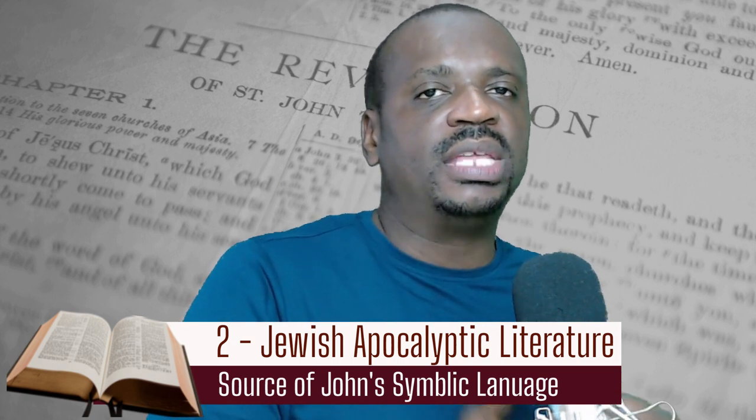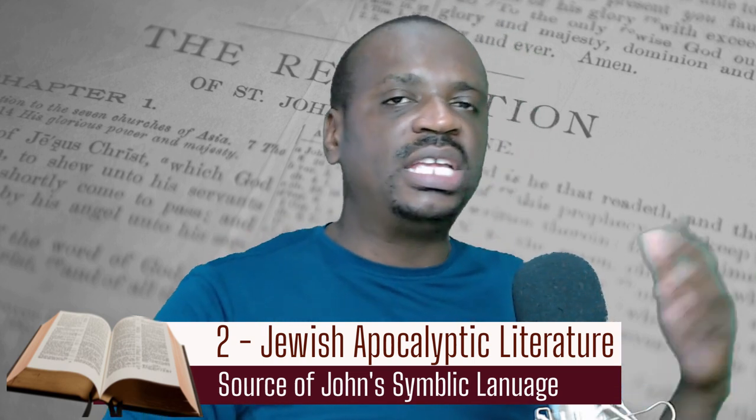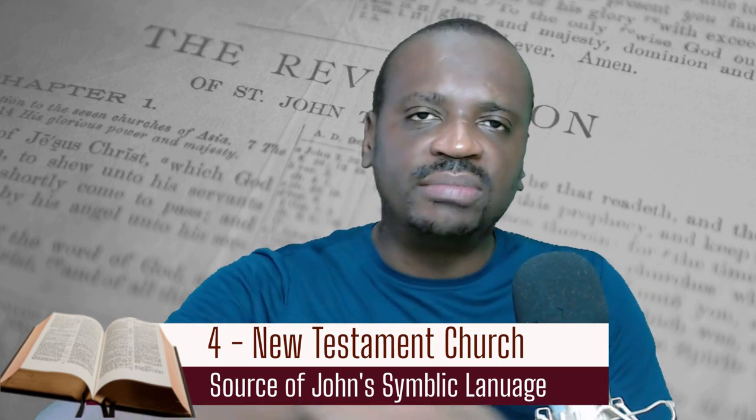The second source is Jewish apocalyptic literature — apocalyptic writings not included in the canon but forming part of Jewish literature, such as the book of Enoch, which contains apocalyptic visions. John would have borrowed symbolism from these, not necessarily doctrine, but the symbolism was in his mind. The third source is Asia Minor culture, or Greco-Roman culture. And finally, John would also have gotten language from the New Testament church, pulling on concepts found in the books of the New Testament.